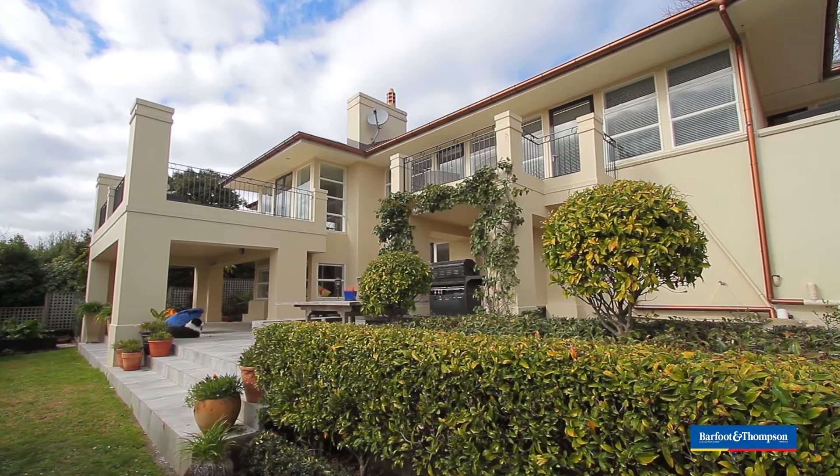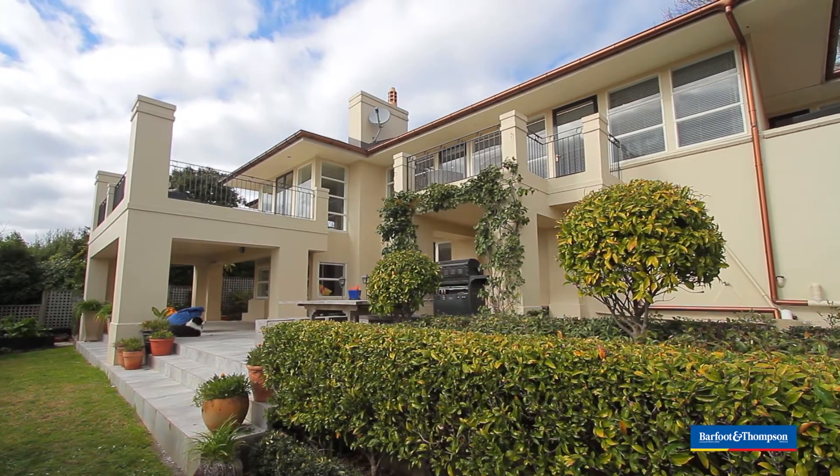Welcome to 51 St Leonard's Road, our new listing which we are really excited about for various reasons, and when you come to the open home you'll know why we're excited.